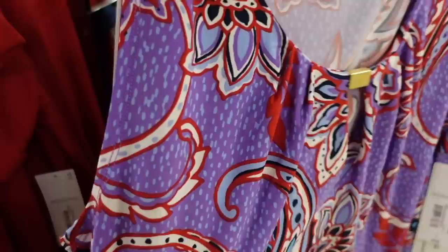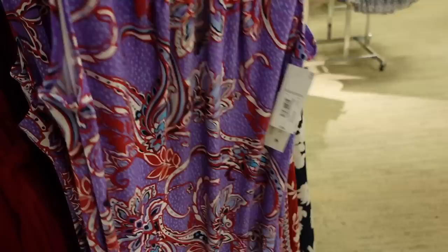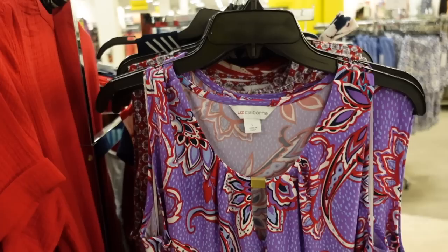New sleeveless dress from Liz Claiborne. This one has a scoop neckline with a little keyhole detail, sleeveless, and a nice silky stretchy material. Same fit through the back. These are regularly $74, and then 30% off, so on sale for $51.80.